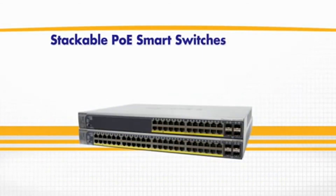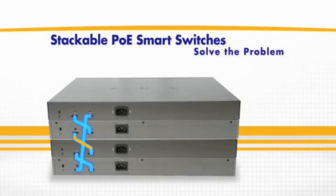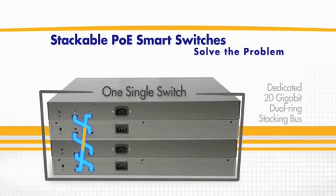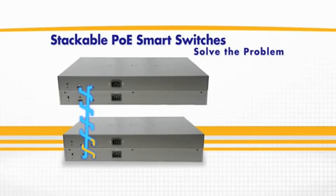Netgear ProSafe Gigabit Stackable PoE Smart Switches solve the problem by binding the individual switches together via a dedicated 20-gigabit dual-ring stacking bus and managing them as a single switch. Up to six switches can be stacked together with redundancy and hot swappable capability.